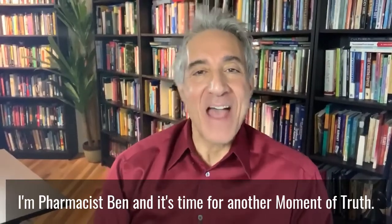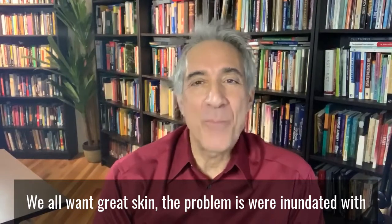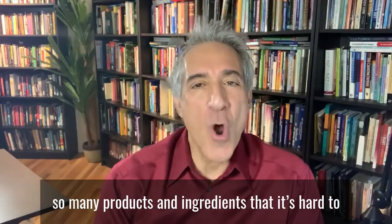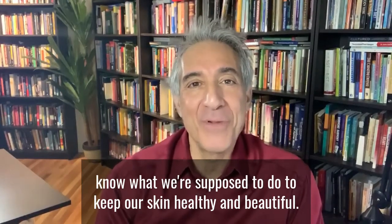I'm Pharmacist Ben and it's time for another moment of truth. We all want great skin. The problem is we're inundated with so many products and ingredients that it's hard to know what we're supposed to do to keep our skin healthy and beautiful.